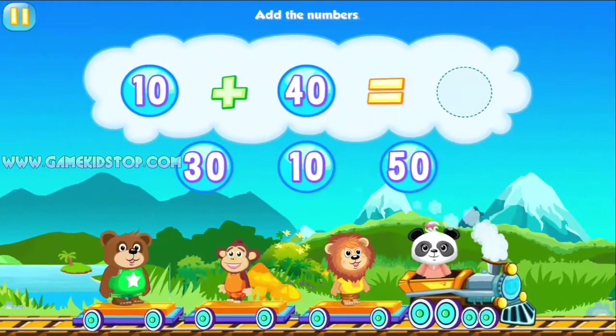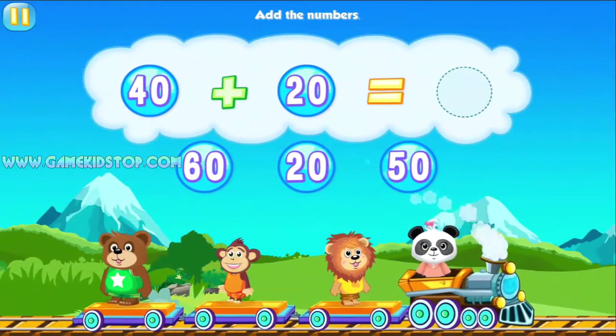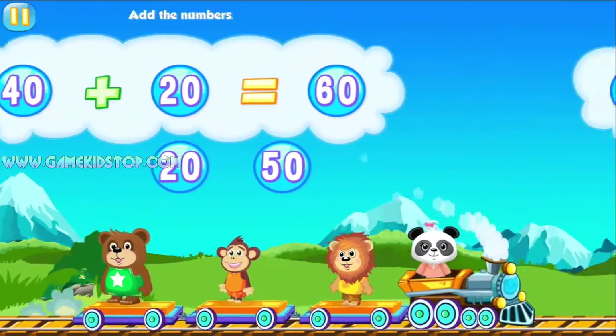Add the numbers. 50, 50. Amazing! Add the numbers. 60. Way to go!